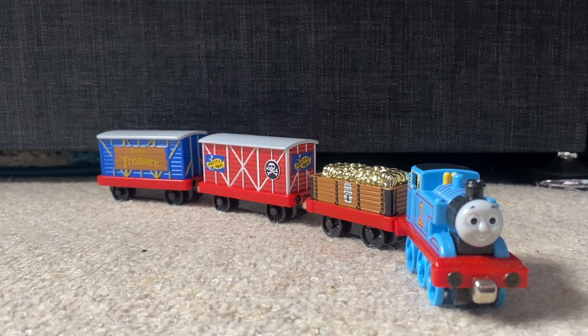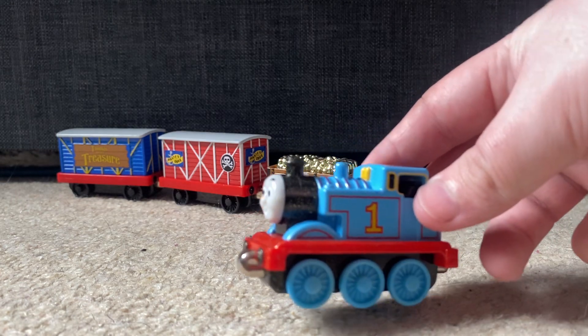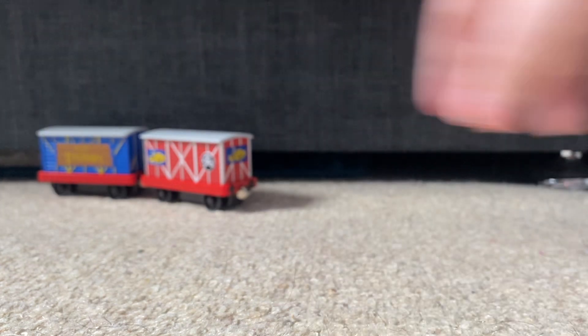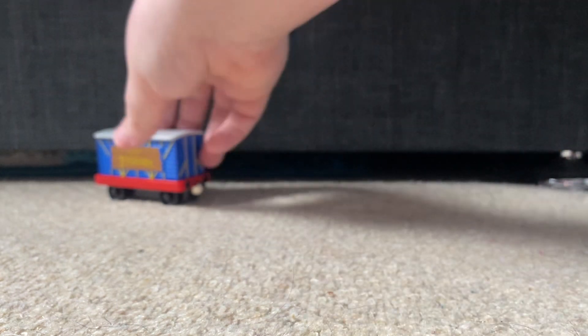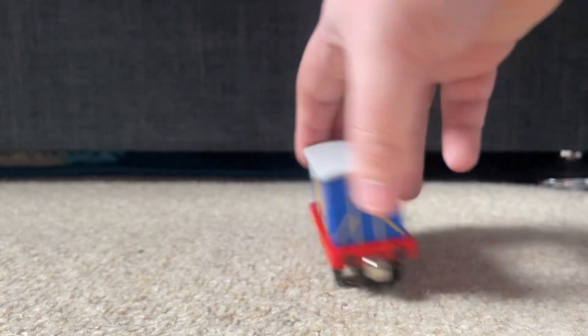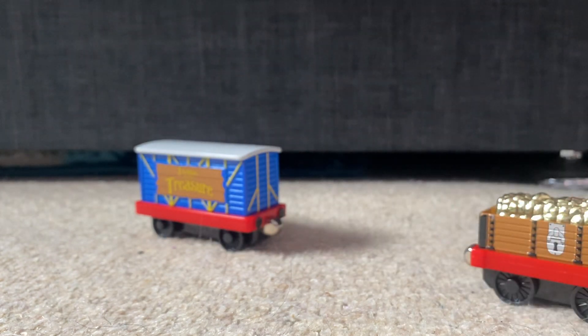Not because of the episode it was based on — Thomas and the Treasure is a very mediocre episode — but just because of what comes with it. Included is an exclusive Gold Speckled Thomas, an exclusive Treasure Chest Cargo car with gold cargo, an exclusive Pirates Cove boxcar, and an exclusive Thomas and the Treasure movie car. Just the fact that everything in here was exclusive made me really, really want this pack.